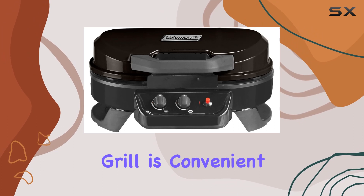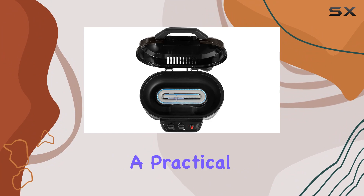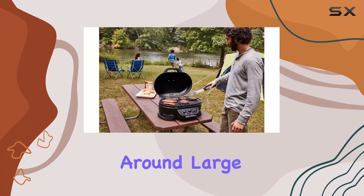Fueling this grill is convenient with just one 16.4-ounce propane cylinder, sold separately. It's a practical choice for those who want a hassle-free grilling experience without lugging around large propane tanks.